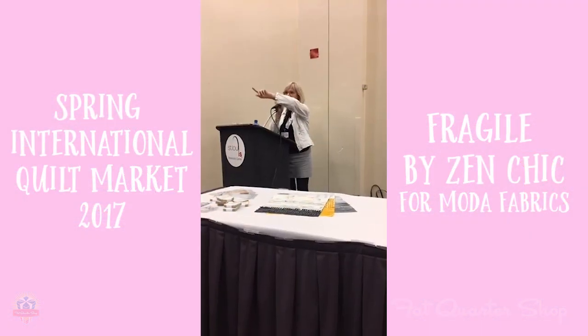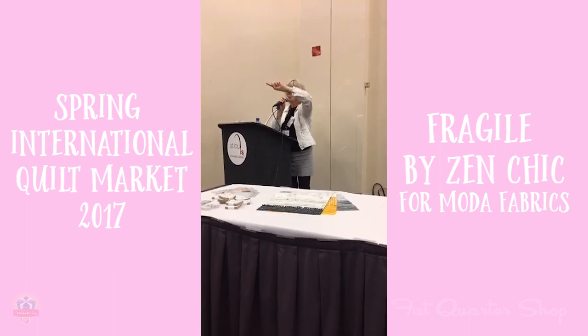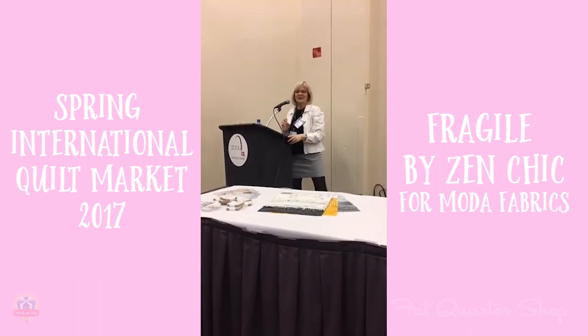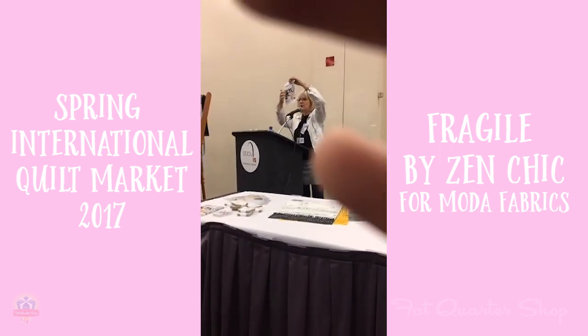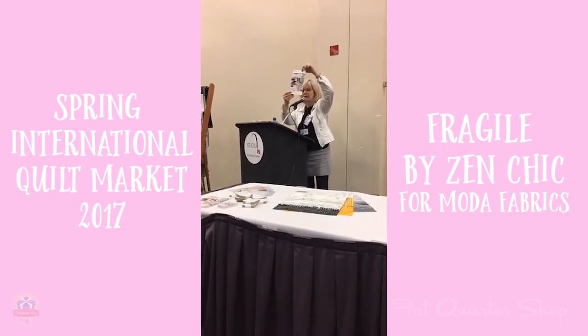They are gathering business cards, so don't miss dropping your business card because there are a couple of giveaways later on. I'm also handing out this flyer which gives you an overview of the line, the patterns, and the website.